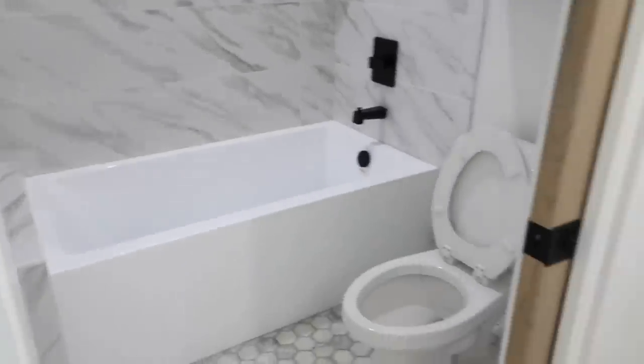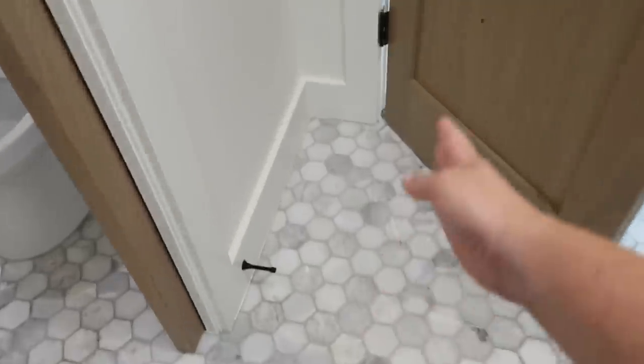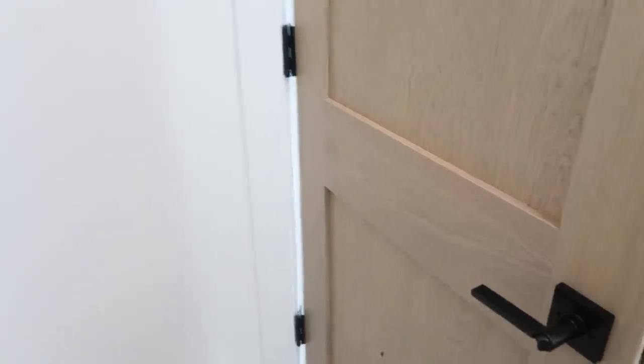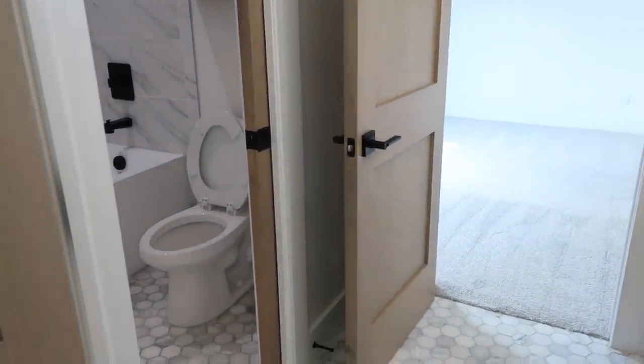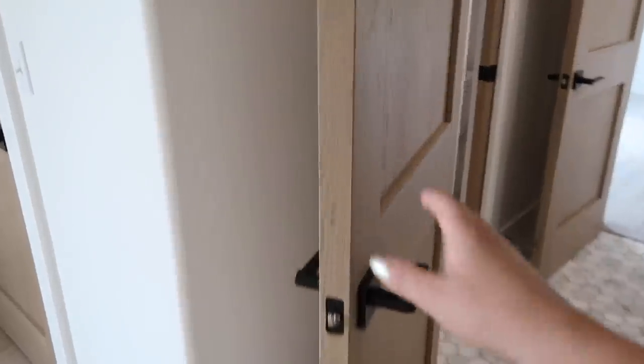Another change we made: there was originally a closet here but it was a super narrow closet and the door would have been bumping the other door, so I just took it out. We don't need that much storage in this bathroom since it won't get used often by guests — probably Chase the most, because this is his office right here. When company comes we'll just keep that pocket door shut and he won't need to use it.